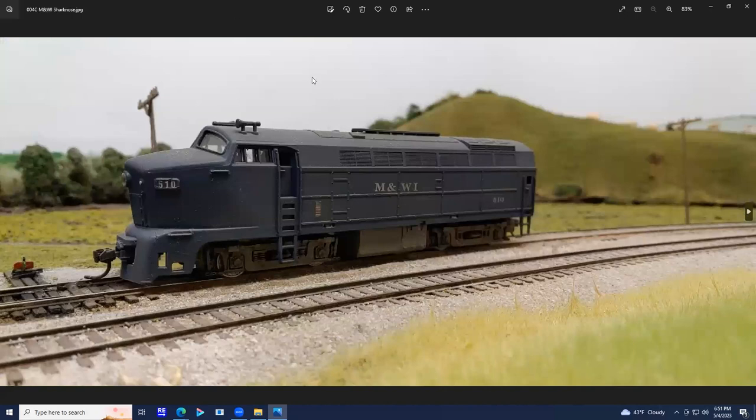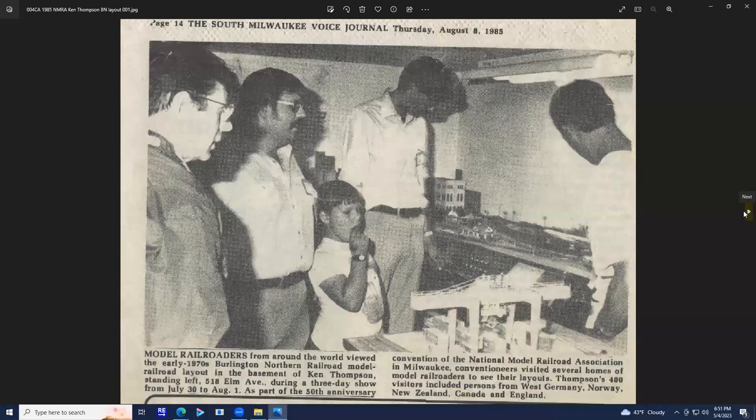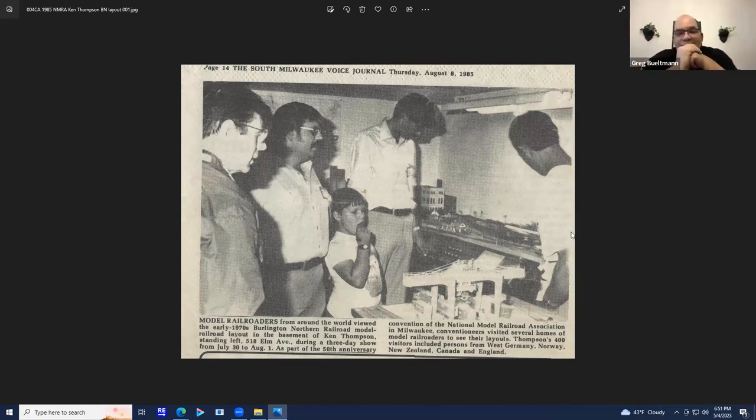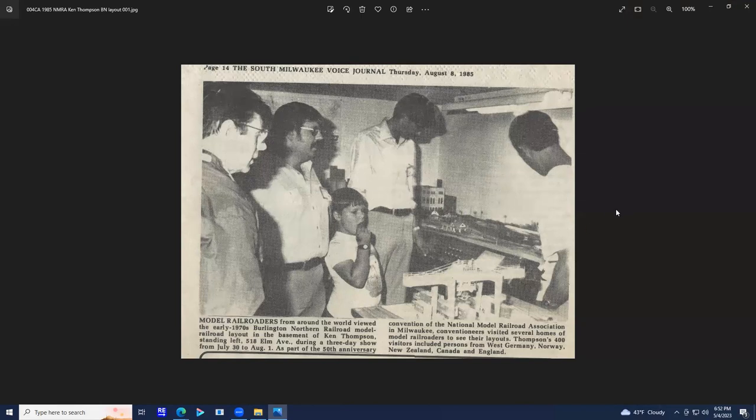Later in the 70s, I got reading about Allen McClellan and prototype freelance railroading. So I tried this — the MNWI, the Milwaukee and Western Illinois Railroad, that supposedly went from Milwaukee to Galesburg, Illinois, where my wife was from. This was a photo the local newspaper took of an open house I had for the 1985 NMRA convention in Milwaukee, which was the 50th anniversary of the NMRA. That's me over here when I still had hair, and this big tall guy here is Dave Nelson. When the convention came around they wanted me to settle on a theme for the layout, so it became the Peoria subdivision of the Burlington Northern Railroad.